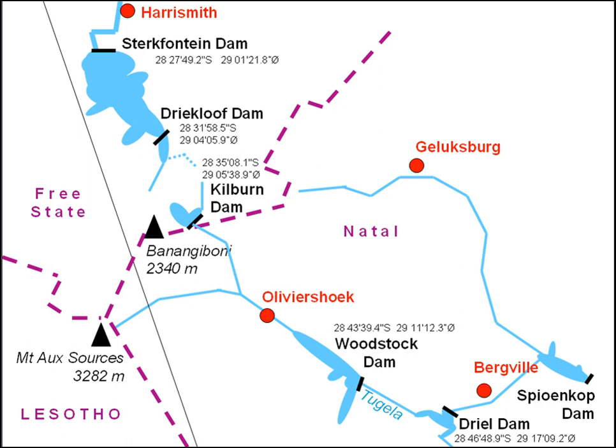The Drakensberg Pump Storage Scheme is an energy storage facility built in the South African provinces of Free State and KwaZulu-Natal, starting in 1974 and completed by 1981. Four dams are involved in the scheme: the Driakluf Dam, the Kilburn Dam, the Woodstock Dam, and the Driel Barrage.